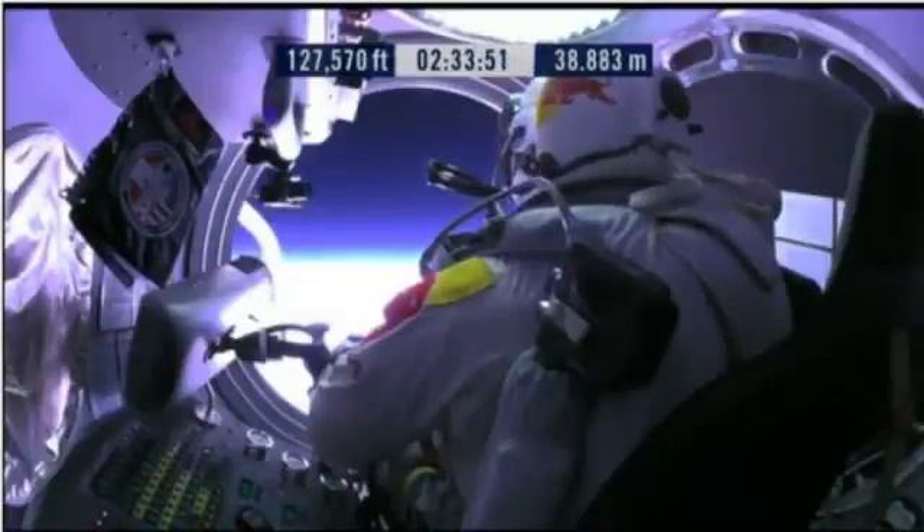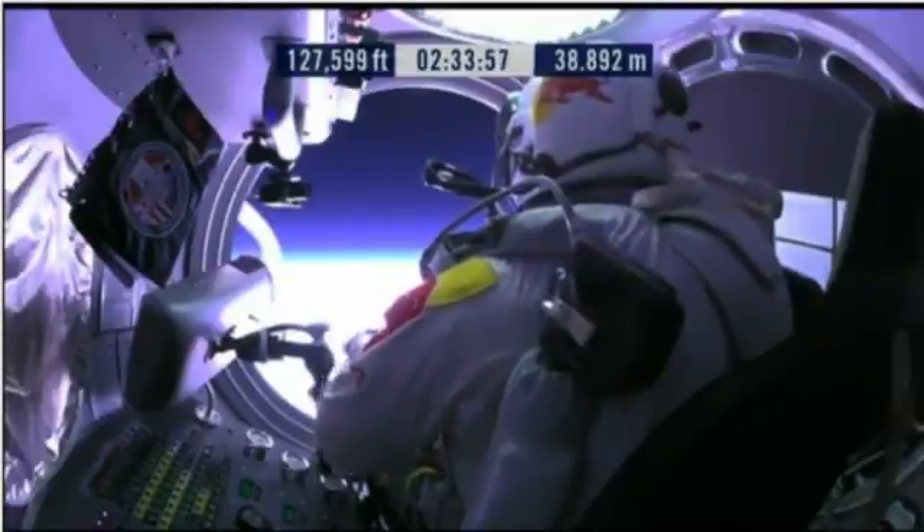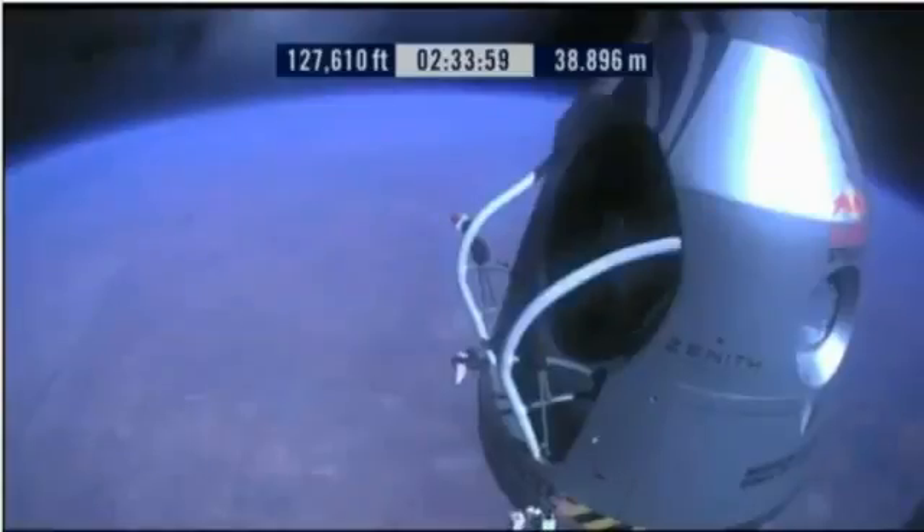Doors open, door stop is engaged. Item 26: move seat to the rear of the capsule. Item 27: lift legs into the door threshold. Door and threshold are empty.